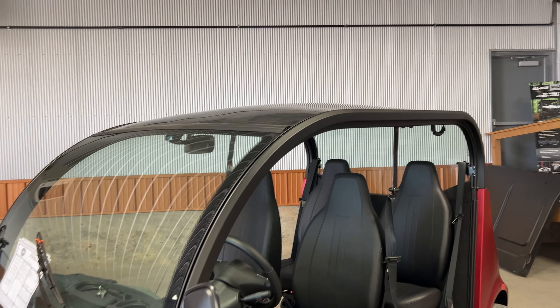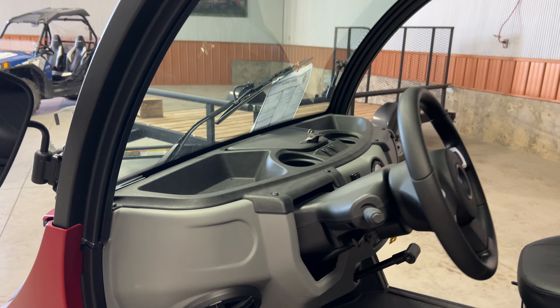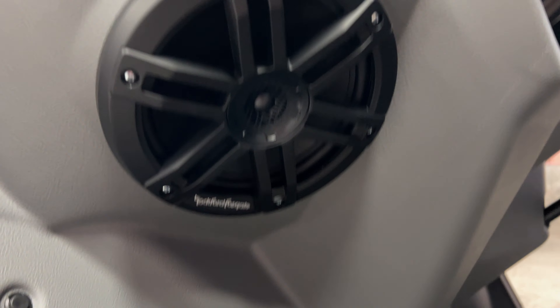This one is also optioned with the SkyRoof, the panoramic SkyRoof. Of course, it doesn't move — it's just wide open, and it is tinted. It also has rear defroster and front defroster on this one, as well as a Rockford Fosgate stereo, as you briefly heard there for a moment.